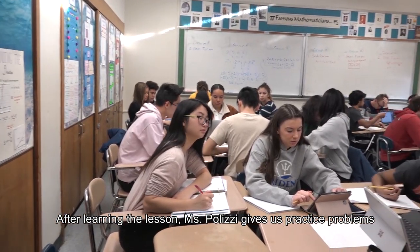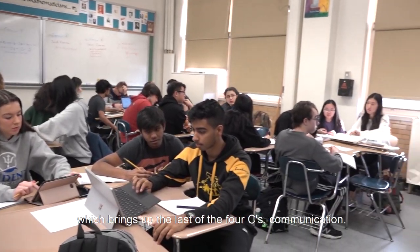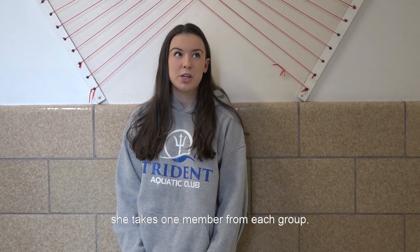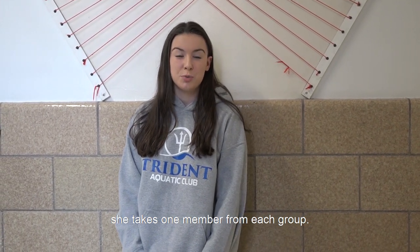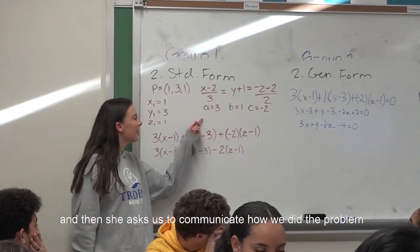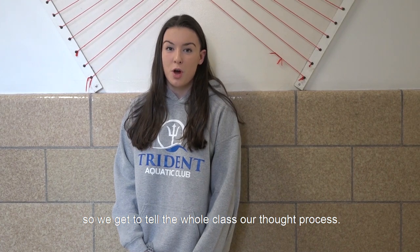After learning the lesson, Ms. Polizzi gives us practice problems that we can apply the lesson to, which brings up the last of the four C's: communication. In Ms. Polizzi's class, after we do a problem, she takes one student from each group, tells them to go up to the board and write the work on the board, and then she asks us to communicate how we did the problem, so we get to tell the whole class our thought process.